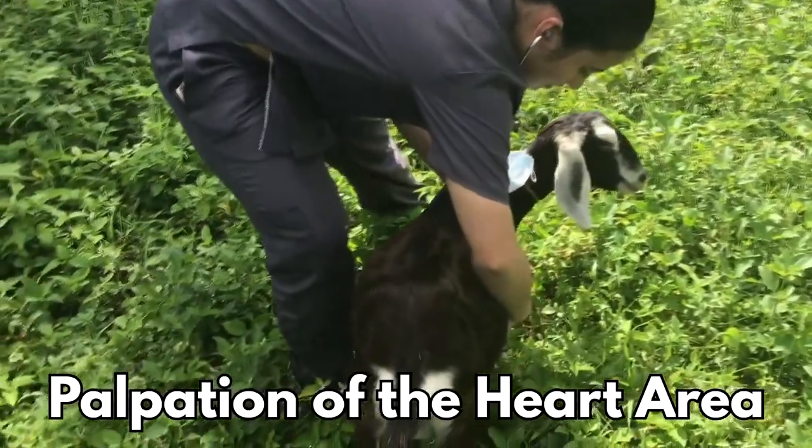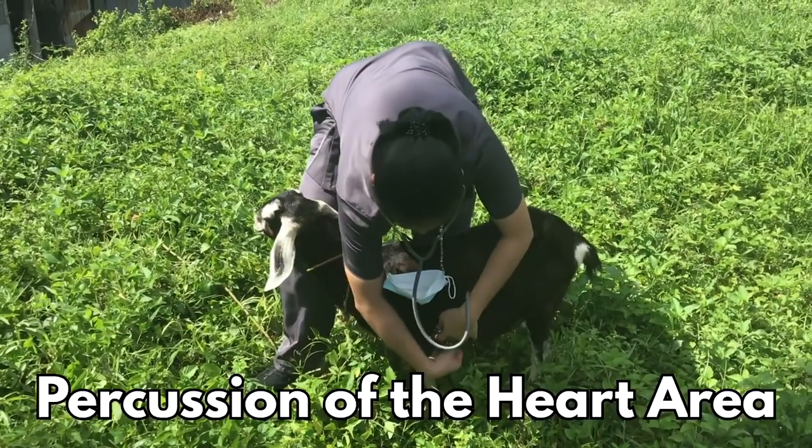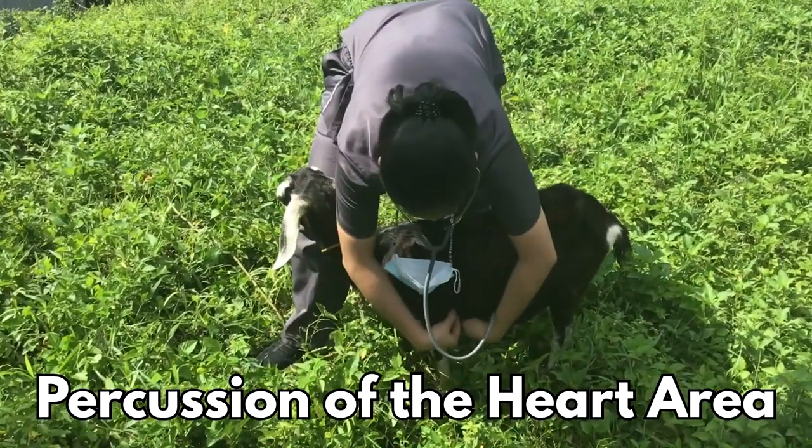We should palpate the heart to make sure that the left side has a stronger beat compared to the right side. We could also perform a percussion of the heart to check if the heart is filled with air.